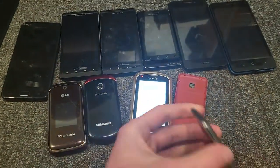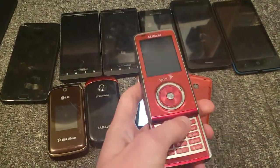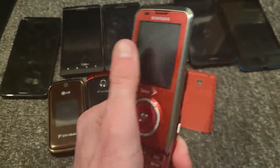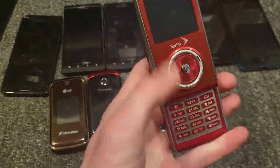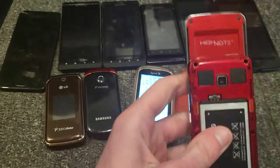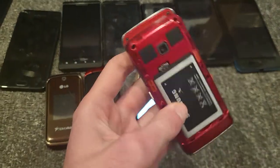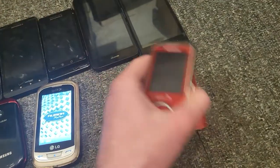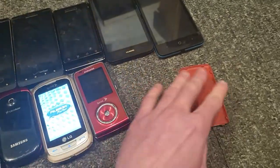This is a Samsung High Note. This thing will not work — I've tried everything. It's a dual slider with a keyboard on one side and a big speaker on the other side, because it's a music phone. I love the color and it's in really good shape on the outside, but it just does not work. It's not water damaged — I don't know what's wrong with it.